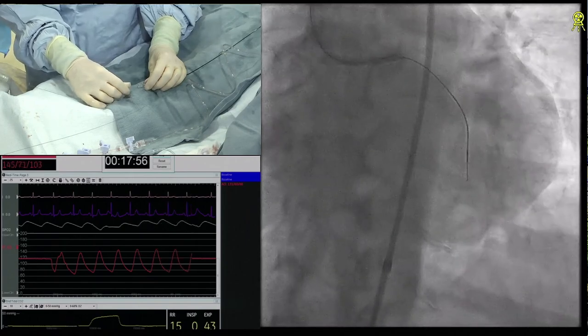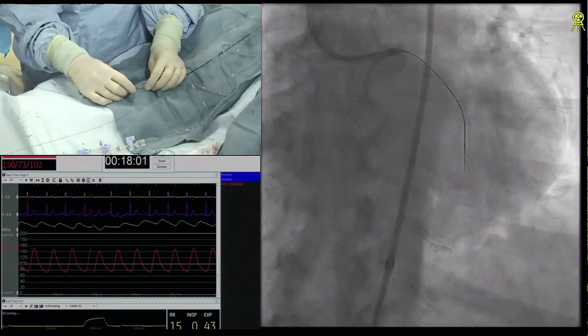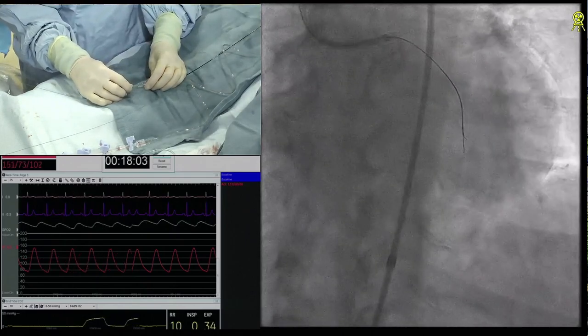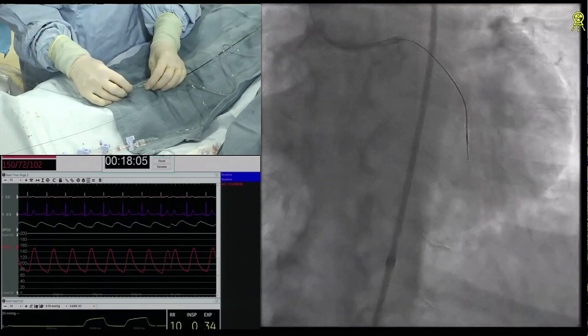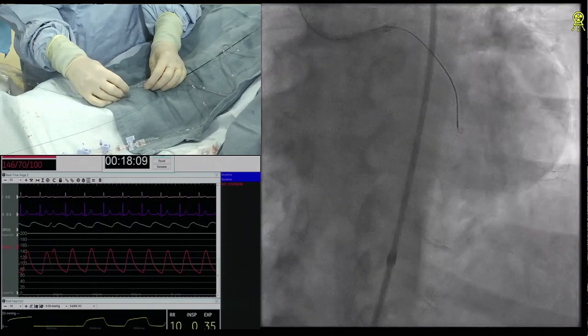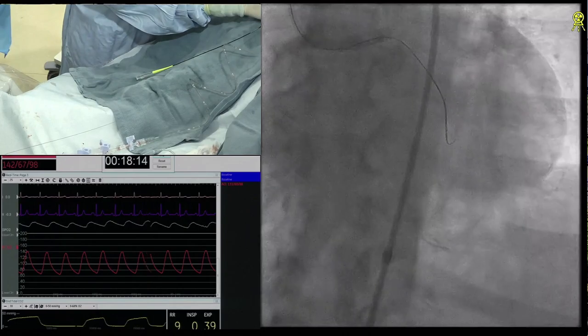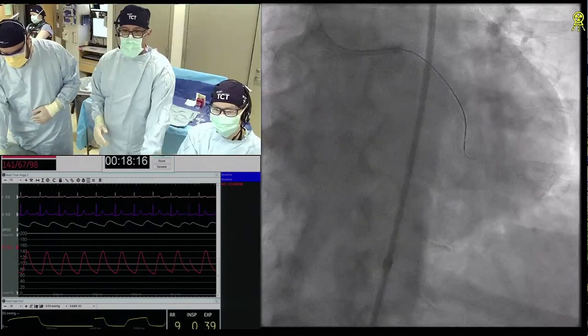So what's your second wire? That's a Gaia 3 next. Yeah, and we don't do a lot of this, so we're looking. I fear that the microcatheter is a little bit too deep, and the deviation from the true course is a little bit more proximal. Okay, so Kate's going to back up here a little bit.